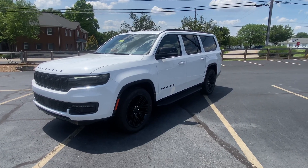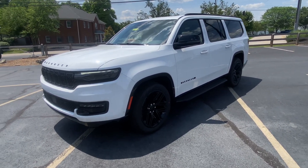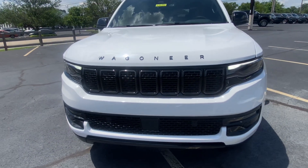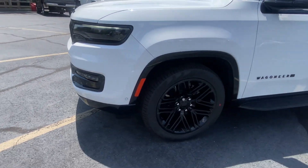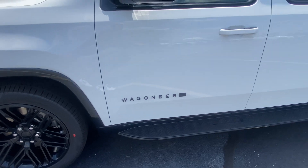This is the 2024 Wagoneer L Series 2 Carbide. With the Carbide you're getting everything basically blacked out — none of the chrome. It's just a really good look. Black along the bottom and around the fender wells, these black 22-inch wheels. Pretty awesome. All the black badging.